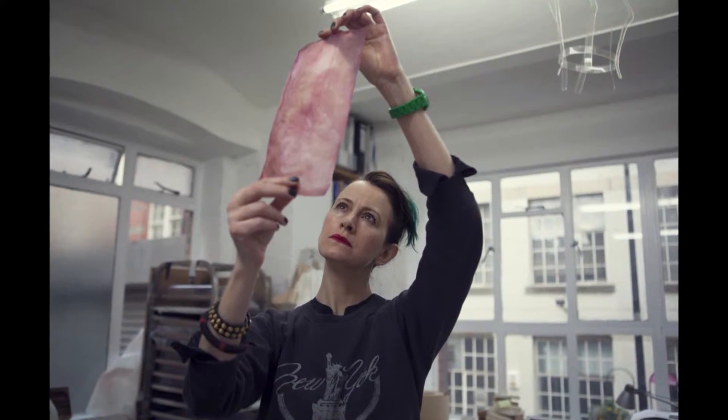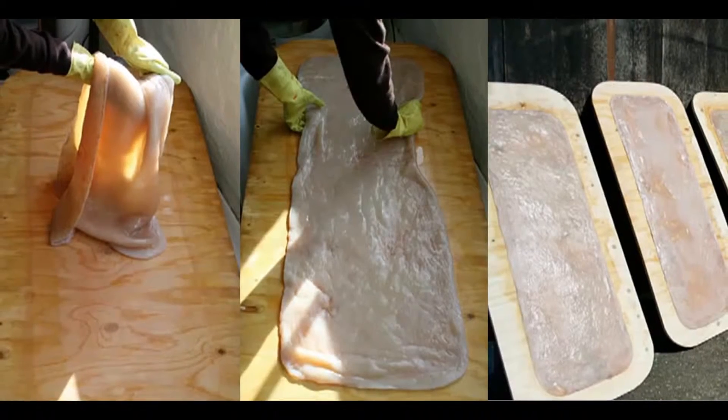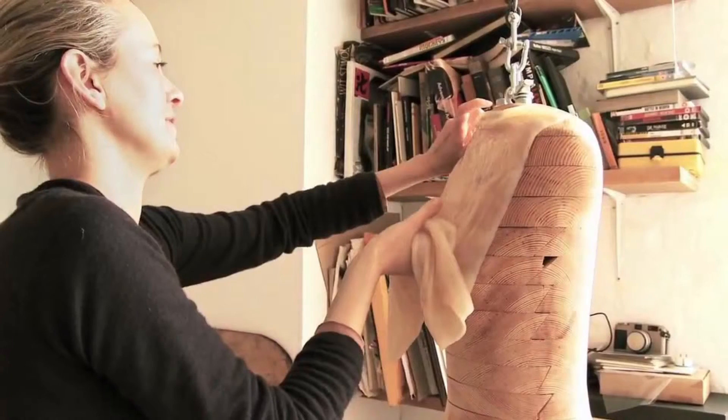Susan Lee with her BioCouture project is really looking directly at synthetic biology and biological systems to create new materials.